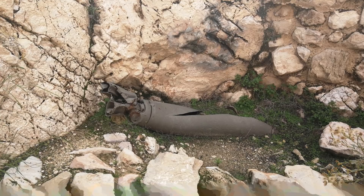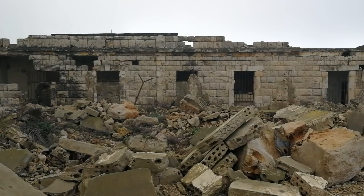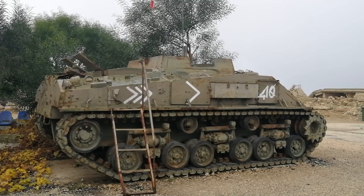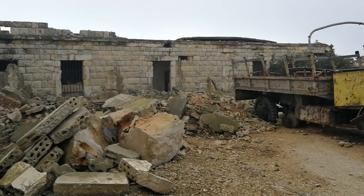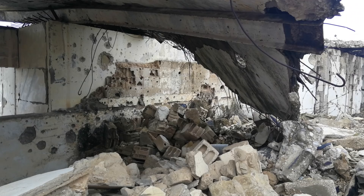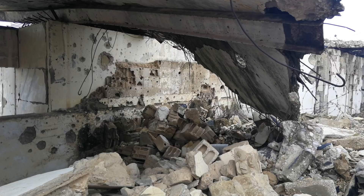The most damage I saw was in Al-Khyam Detention Camp. This camp was originally built by the French, but it was used by the Israeli-backed South Lebanon Army to detain prisoners during the Lebanese Civil War. Amnesty International and other groups have reported serious human rights abuses coming from this camp. After the Israeli withdrawal from Lebanon, this place is said to have become a Hezbollah-run museum. But during the 2006 war, the old detention camp was bombed by the Israelis, and the rubble remains there today.